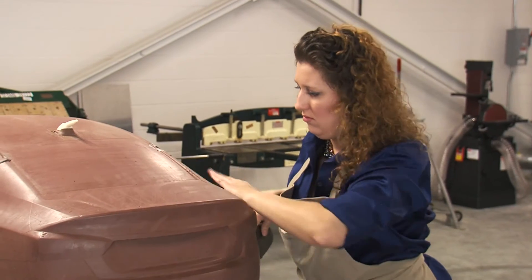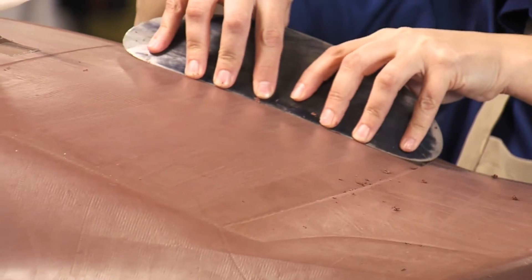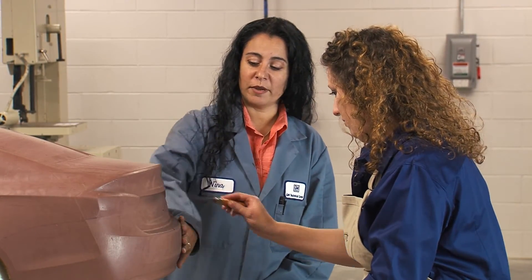That's why the wind tunnel is still such a valuable tool for us, because you can get a lot more throughput in the wind tunnel. I can make 15 changes in one shift and get 15 data points.